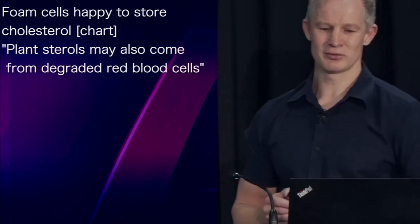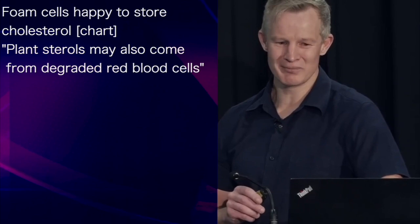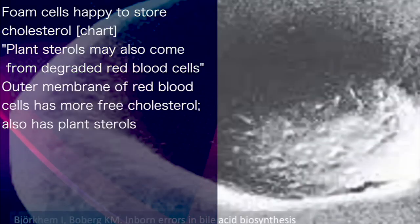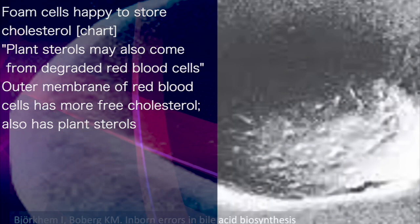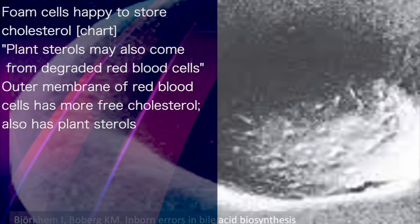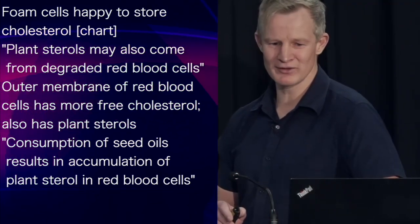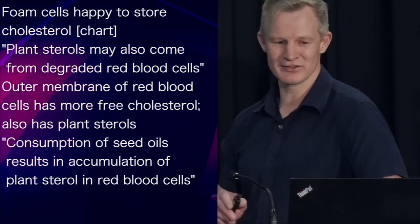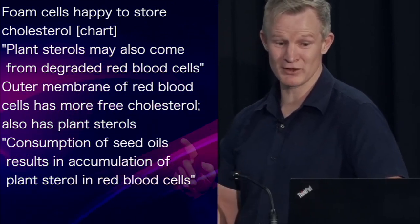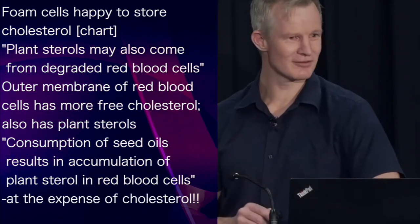And plant sterols, which may form these crystals, might also be supplied by degraded red blood cells. For not only does the outer membrane of red blood cells contain more free cholesterol than any other cell in the body, it also contains plant sterols. The consumption of plant foods, especially seed oils, has been repeatedly shown by research to result in plant sterol accumulation within red blood cell membranes — interestingly enough, at the expense of cholesterol.